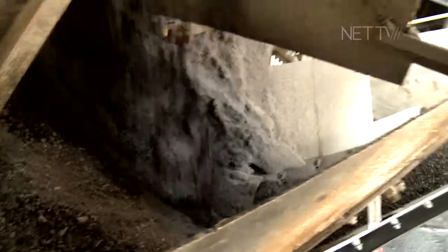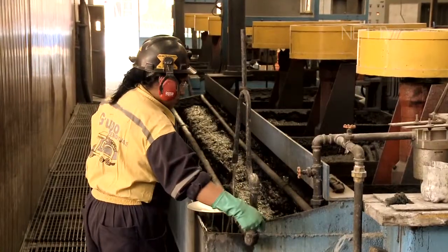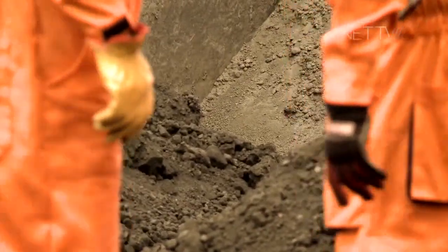At the plant, ore is processed through a crushing plant, ore mills, and a standard flotation circuit. The final product is a pyrite concentrate with silver and gold, which is shipped to smelters overseas as well as local smelters.